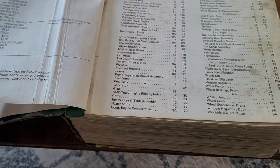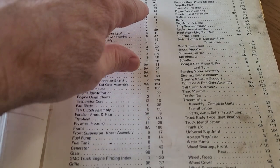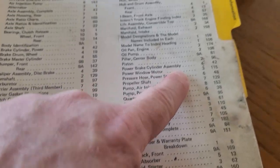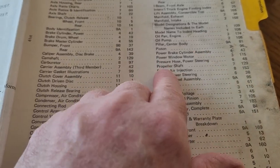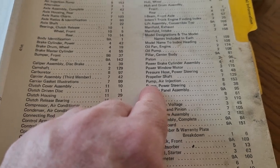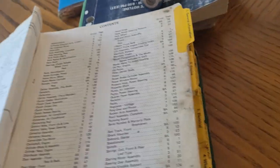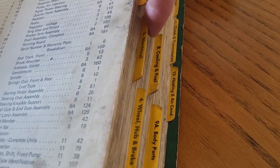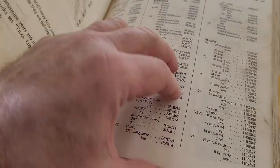For instance, let's say we want to look up those vent window motors. We go to power window motor in the index — group 3, page 115. So we're going to go to group 3, electrical, page 115.